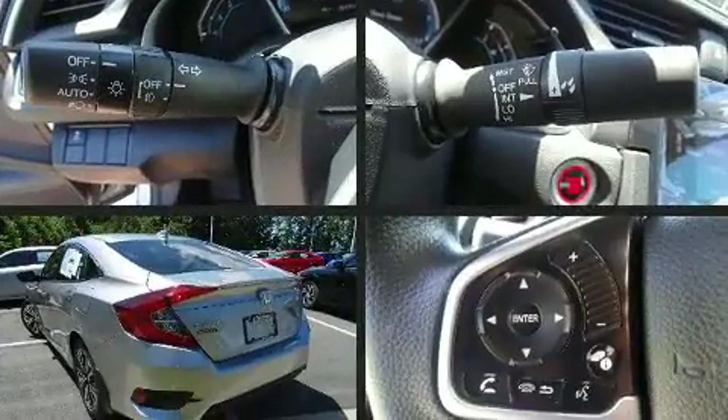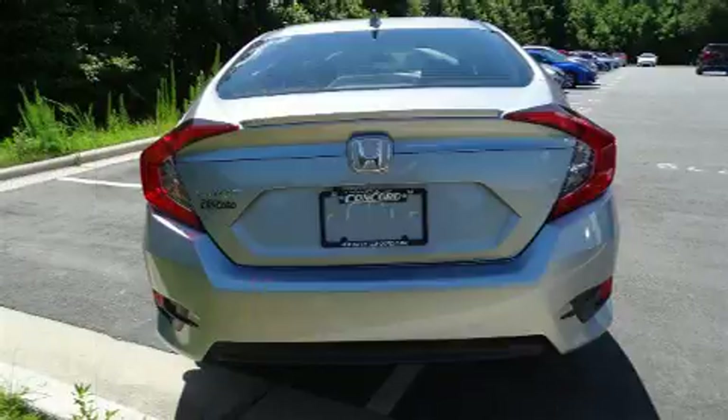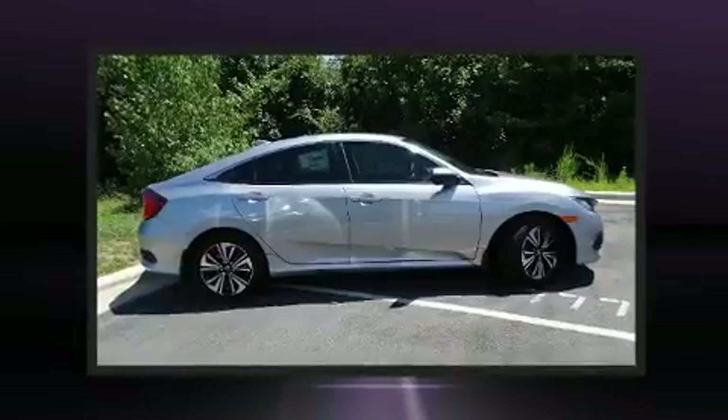Turbocharger technology provides forced air induction, enhancing performance while preserving fuel economy. All of the premium features expected of a Honda are offered, including speed-sensitive wipers and automatic temperature control.